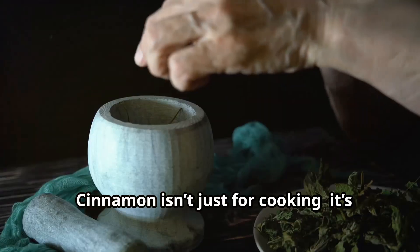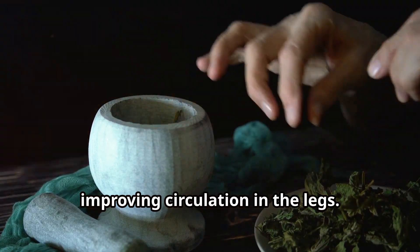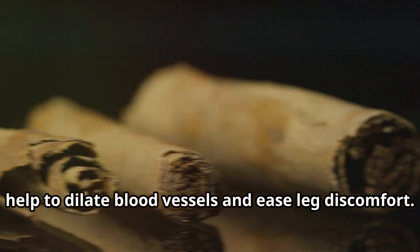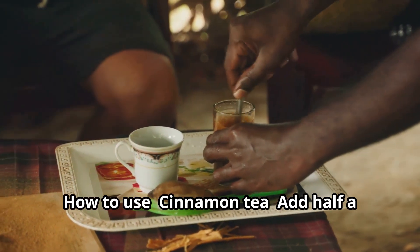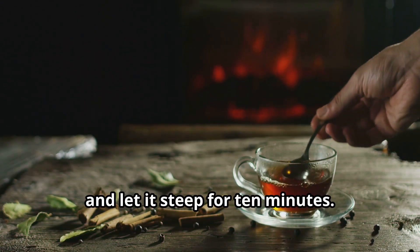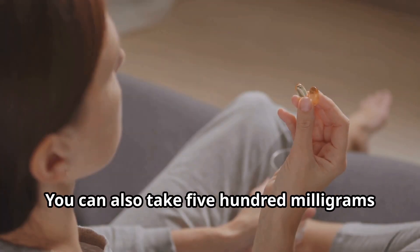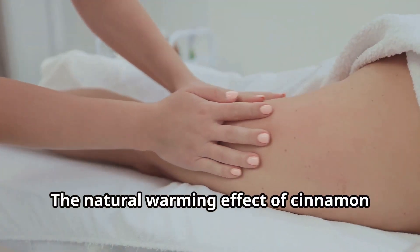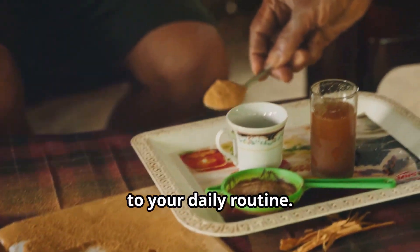Cinnamon isn't just for cooking — it's also a cherished herb among herbalists for improving circulation in the legs. Its active compounds, cinnamaldehyde and coumarin, help to dilate blood vessels and ease leg discomfort. How to use: Add half a teaspoon of ground cinnamon to hot water, stir, and let it steep for 10 minutes. Sweeten with honey if desired. You can also take 500 milligrams of cinnamon capsules or sprinkle cinnamon on your breakfast. The natural warming effect of cinnamon promotes blood flow, making it a small but powerful addition to your daily routine.